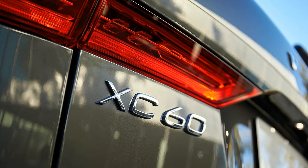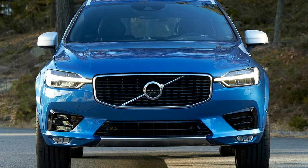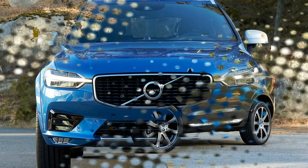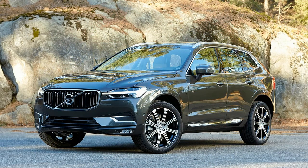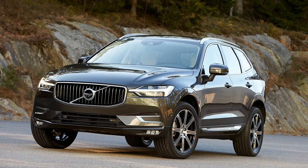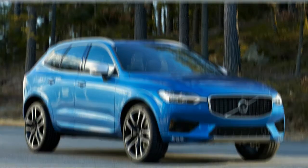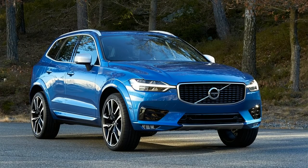Volvo also says that the lighter and smaller XC60 plug-in hybrid should be able to travel more miles in EV mode compared to the heavier XC90. Available features include a large digital instrument display replacing traditional gauges, leather upholstery, a Bowers & Wilkins premium audio system, LED headlights, Volvo's Sensus infotainment system with a portrait-style 9-inch touchscreen, Bluetooth connectivity, navigation, and a panoramic sunroof.